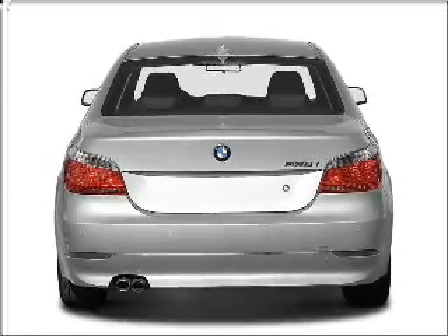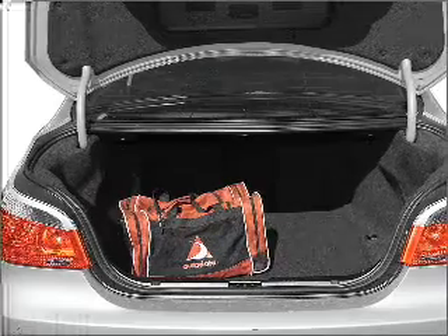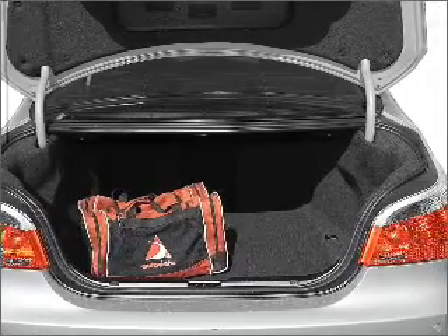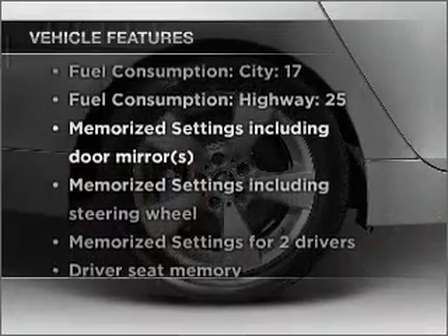Stand out from the crowd with premium wheels. The anti-lock braking system will keep you safe on the road. Let the sunshine in with a sunroof, and memory settings make for a more comfortable ride. Plus, enjoy these notable features that are included in this vehicle.